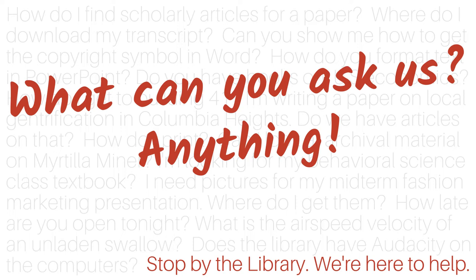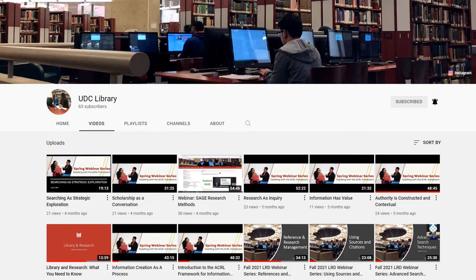In the past year, we answered more than 3,000 questions. We provide constant professional development training through our webinar series, research guides, and individual consultations.